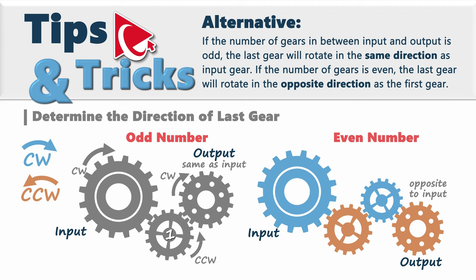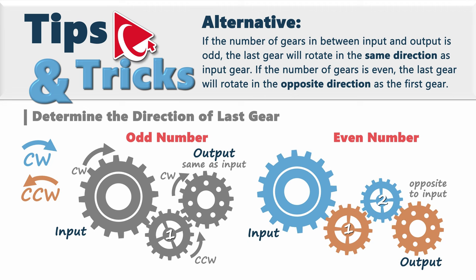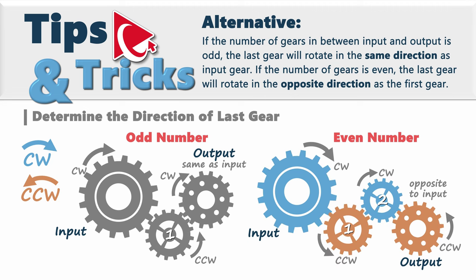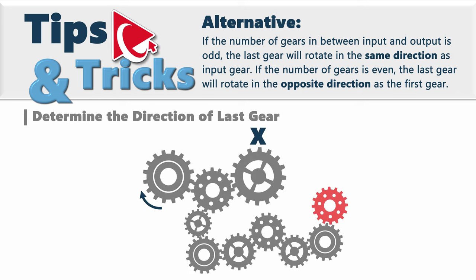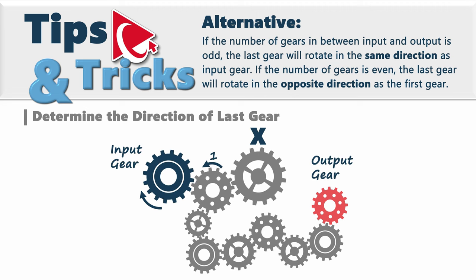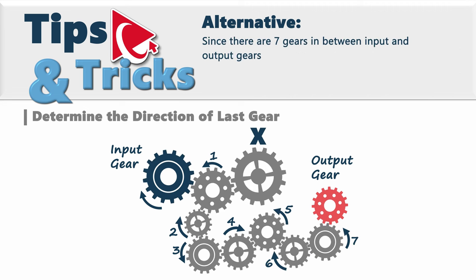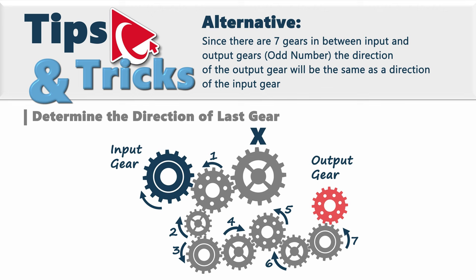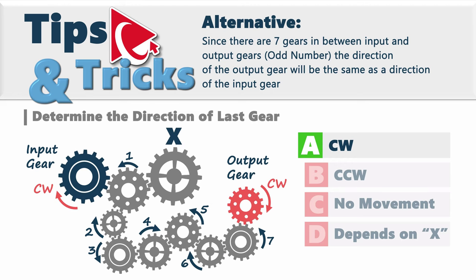If there is an even number of gears in between, such as two, the rotation converts from input clockwise to the opposite — counterclockwise — at the output gear. With this in mind, let's count the gears in between input and output: 1, 2, 3, 4, 5, 6, 7 gears. Since there are 7 gears in between, which is an odd number, the direction of the output gear will be the same as the input gear. So the correct answer here is choice A — CW, clockwise.